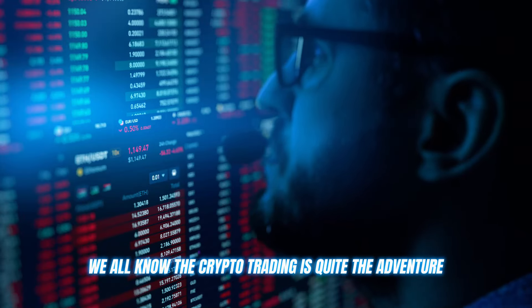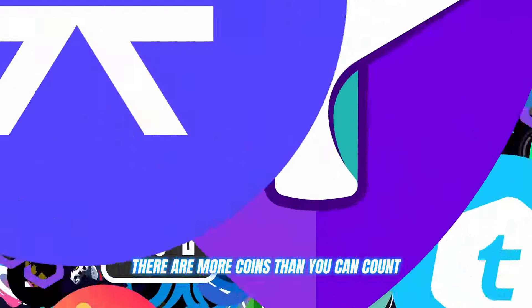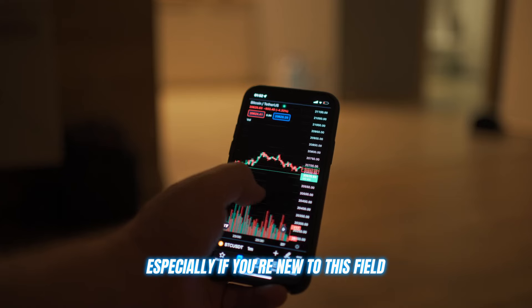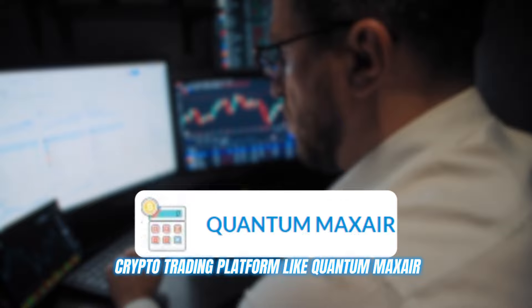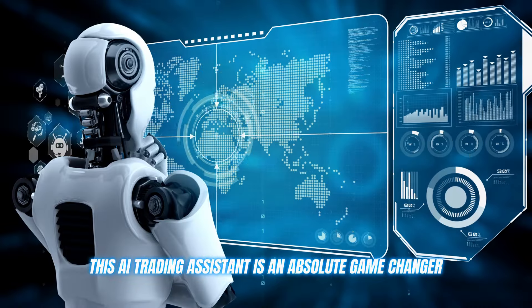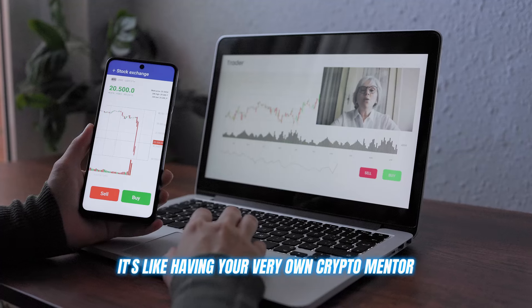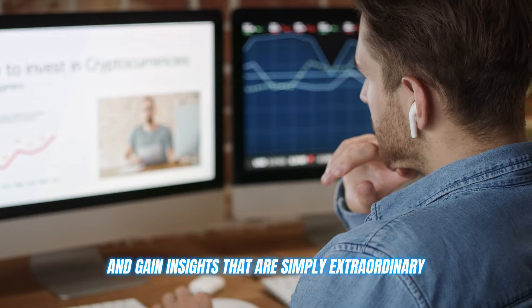We all know that crypto trading is quite the adventure. The markets never sleep. There are more coins than you can count, and trying to stay on top of it all can be overwhelming, especially if you're new to this field. But don't worry, because I've got the perfect solution for you: a crypto trading platform called Quantum Max Air. This AI trading assistant is an absolute game changer. It's not just any auto trading tool — it's like having your very own crypto mentor, helping you refine your strategies and gain extraordinary insights.